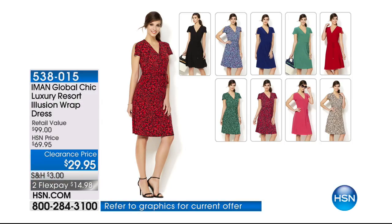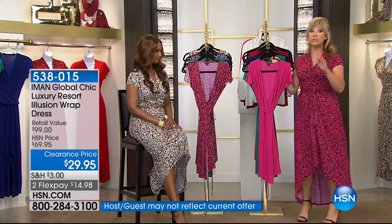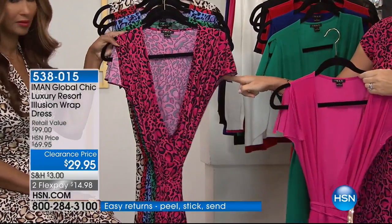I love this dress, especially the flutter sleeve — it's like a little butterfly sleeve. It's a true, true wrap dress. We have it in the magenta solid or the magenta print.